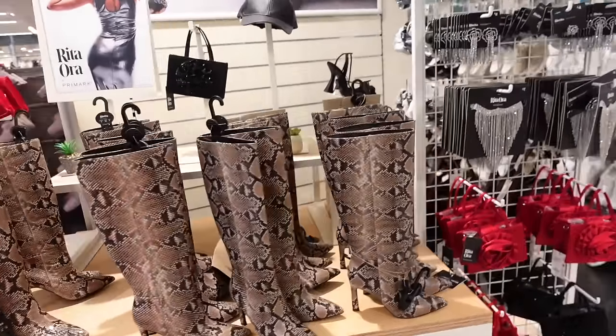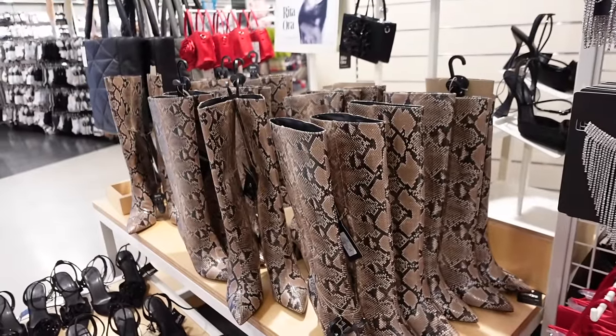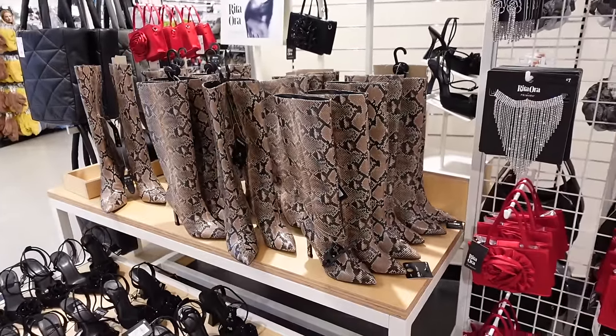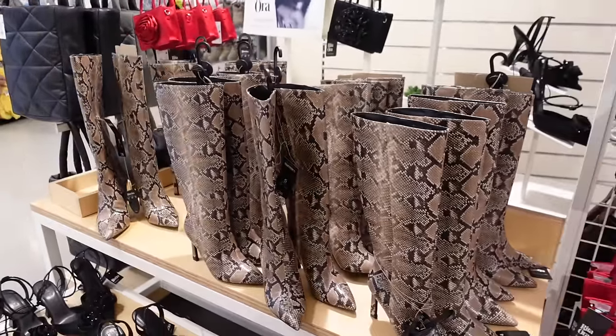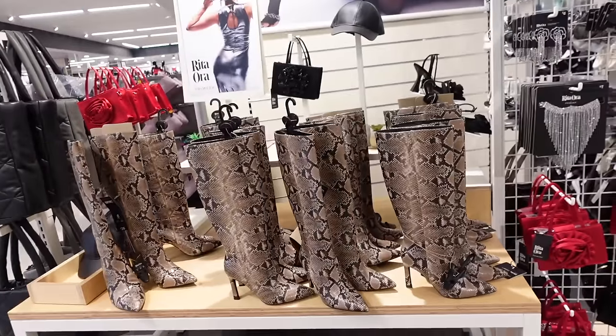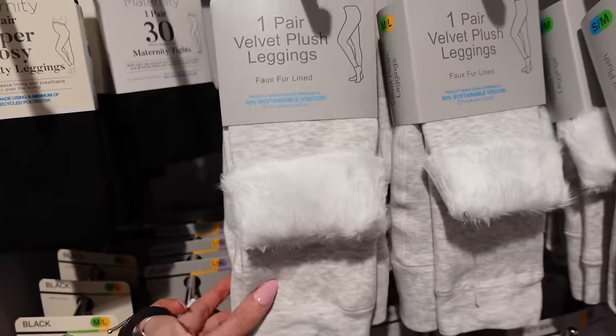Hello Primark, with these snakeskin boots! I'm not normally a fan of snakeskin boots, but I saw someone on TikTok wearing them with a snakeskin skirt and a white shirt and it looked so nice. For Christmas drinks or any dinner and drinks styled the right way, I feel like these could look really nice. They're £26, not too high a heel, and they're actually a really nice shade of snakeskin. I actually quite like them, which surprises me.